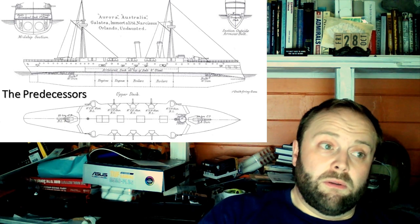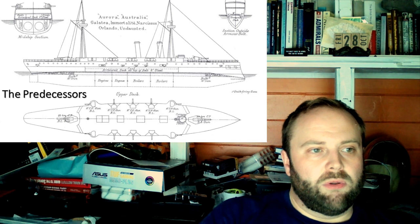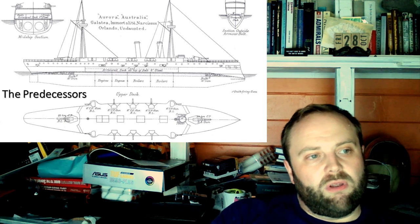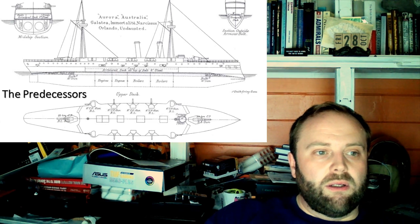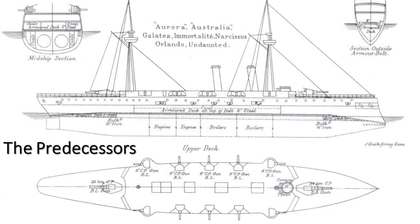You can see multiple six inch guns mounted at various positions on Aurora, Australia, Galatea, Immortality, Narcissus, Orlando and Undaunted. You can see nine point two inch guns mounted at either end, you can see the engine room and boilers all below the armored deck, and they also have an armored belt. They have a conning tower, a lot of armor going on, and they also involve a lot of coal being used as part of their armor. These are ships designed to be pretty darn survivable.